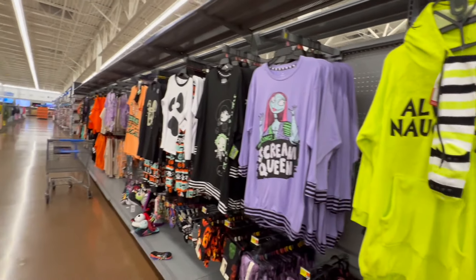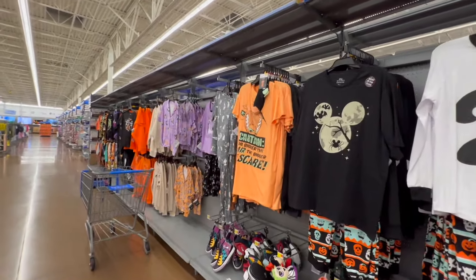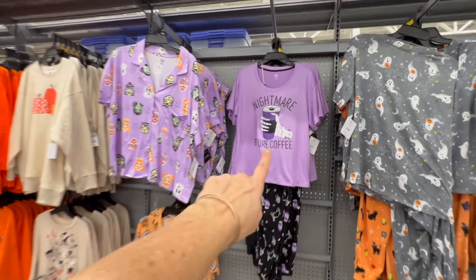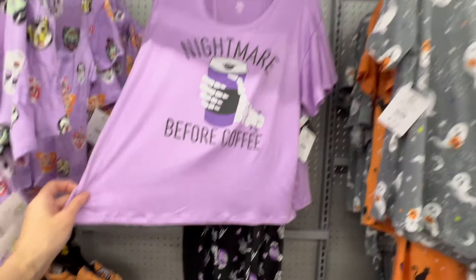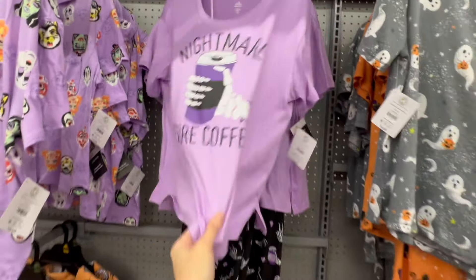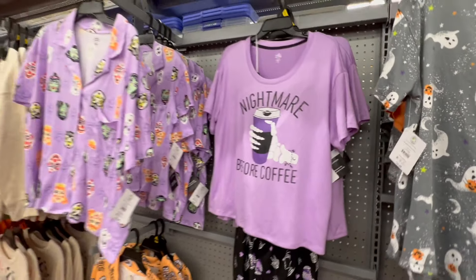If you guys were watching my last live — we did find some luggage in Ross after all, and it's pretty cute. Nightmare Before Coffee — to all the coffee lovers out there — $14.98.